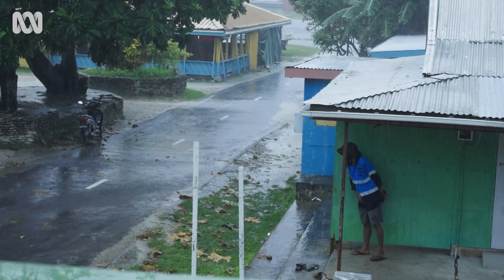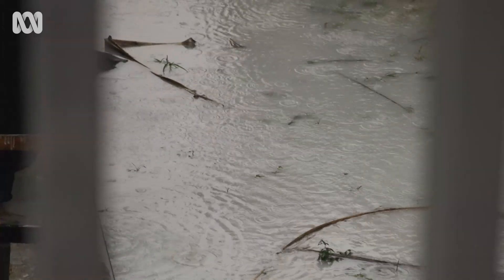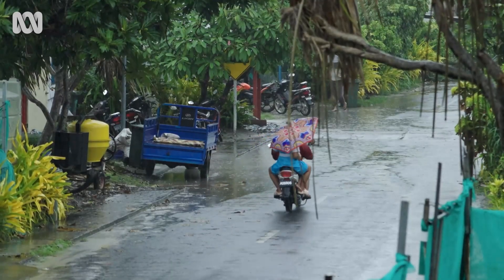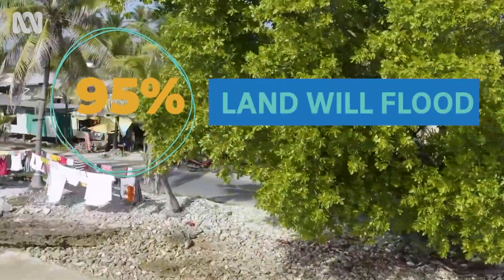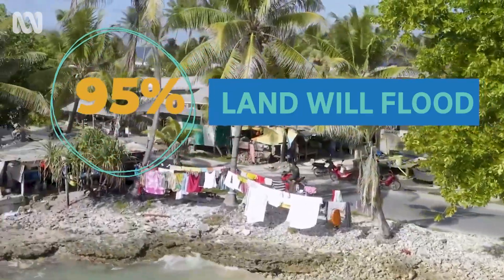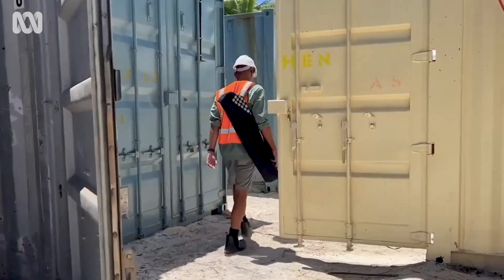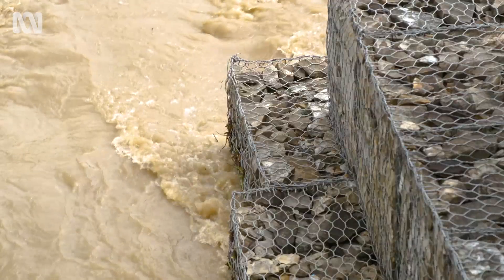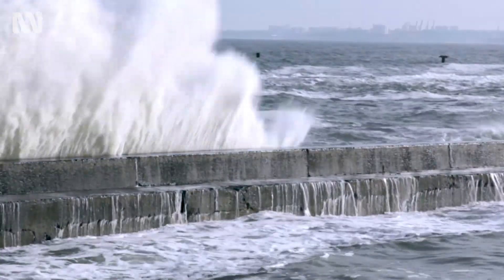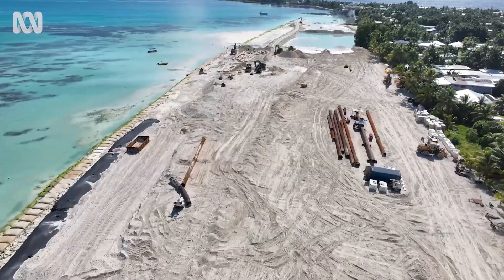If nothing's done, the situation in Tuvalu will get worse and worse. In fact, scientists estimate that within a few generations, 95% of the land here will be flooded whenever the tide's high. We are like the front line of frontliners combating climate change. The government has given a lot of effort trying to protect our coastlines with all different kinds of sea walls. They didn't work. We need to reclaim land.